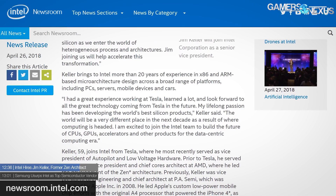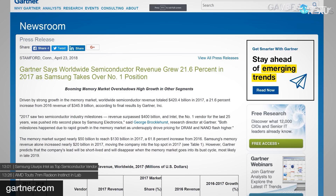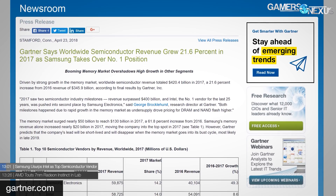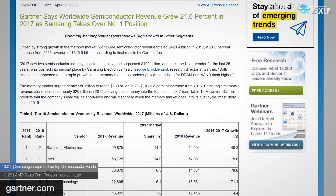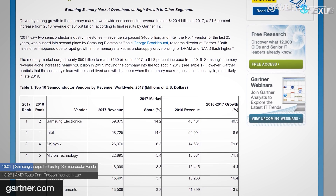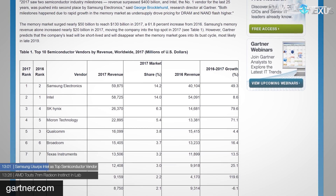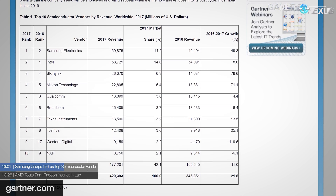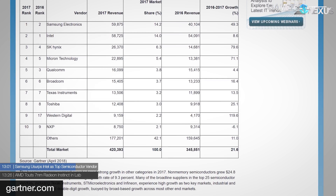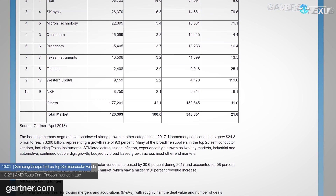Thanks to the volatile memory market, Samsung has unseated Intel as the world's top chip vendor — however fleeting their lead may be at 14.2% versus Intel's 14.0%. Regardless, this is a significant feat, as Intel has held that spot for more than 25 years. Intel emerged as the world's top semiconductor manufacturer back in 1992, when you could purchase the Intel 486 processor. And there is one AMD news item — how could there not be after the last two years of AMD news items?